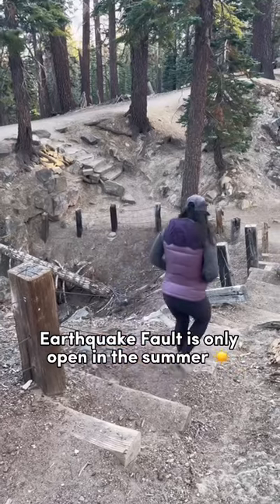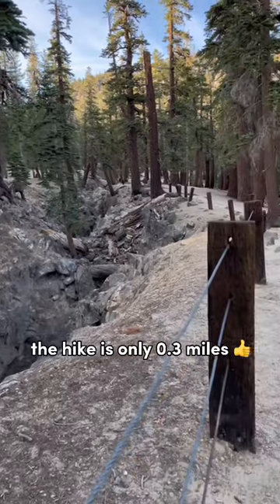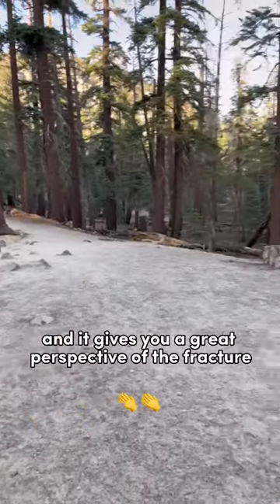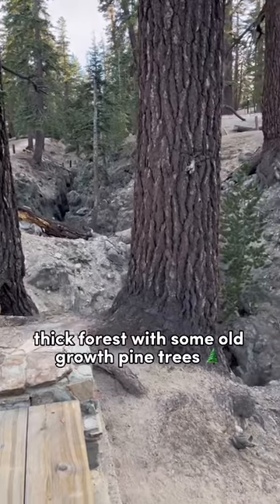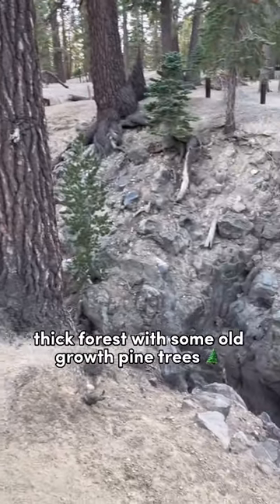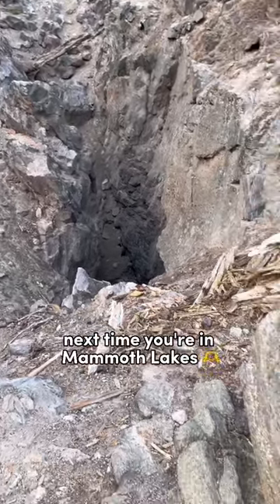Earthquake Fault is only open in the summer and it's very family friendly. The hike is only 0.3 miles and it gives you a great perspective of the fracture. The trail will take you through some thick forest with some old growth pine trees. This is a fascinating and easy activity to do next time you're in Mammoth Lakes in the summer.